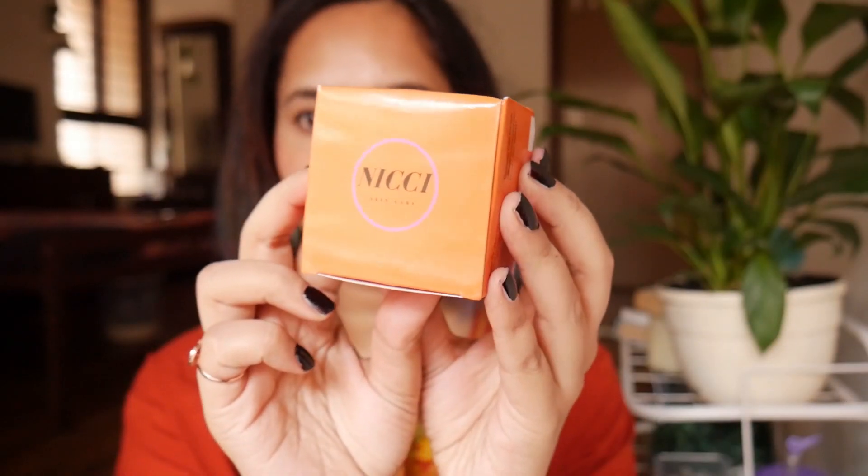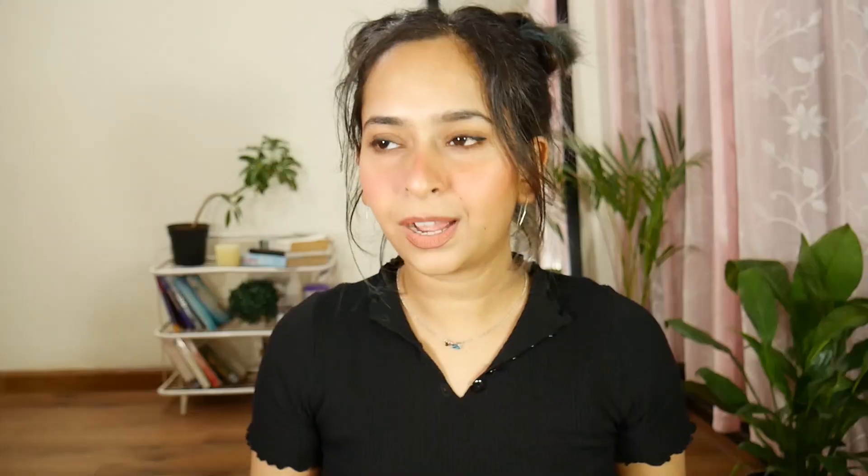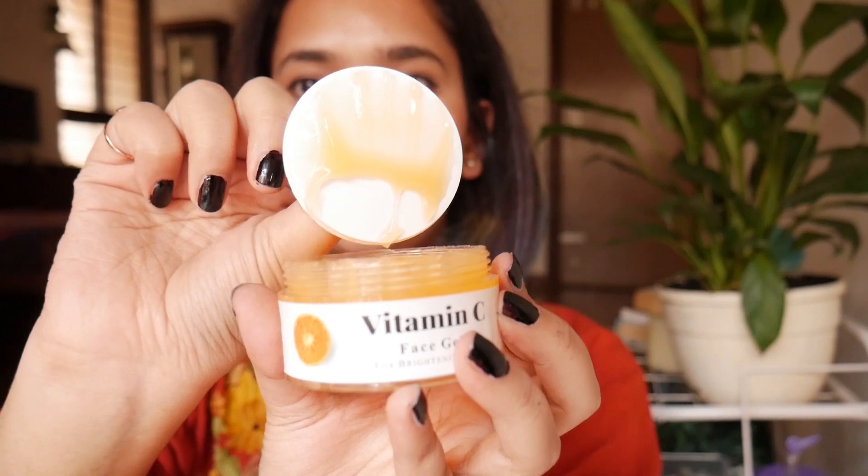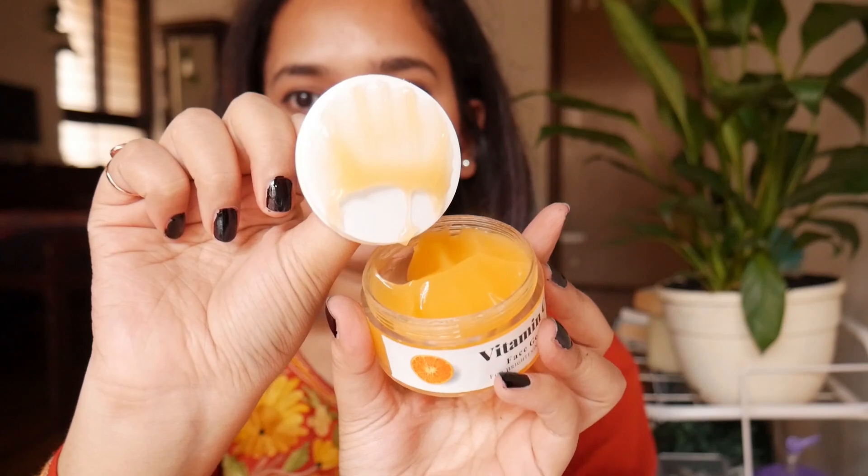The next product is this vitamin C cream — it was 750 rupees. It is silicone-free, sulfate-free, and paraben-free. I really wanted to include a vitamin C skincare product because vitamin C is amazing for your skin. I've been using this as my night cream. It's actually gel-based, not a cream — it smells like oranges. If you take a little bit, it covers a lot of area.